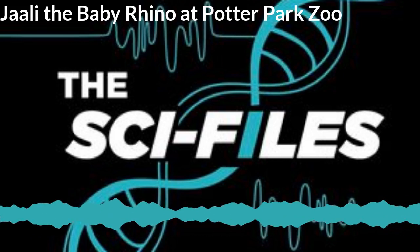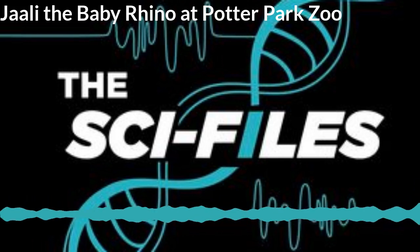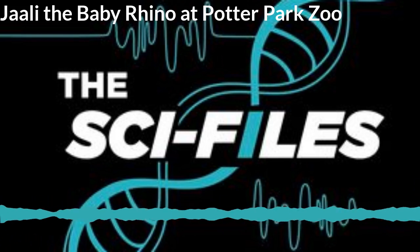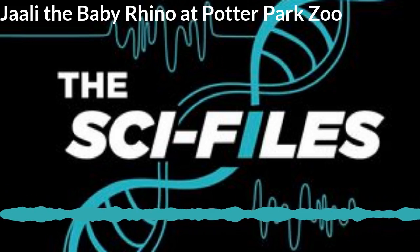WDBM East Lansing. Welcome to the Sci-Files, an Impact 89 FM series focusing on student research here at Michigan State University. We're your co-hosts Chelsea Boudou and Daniel Puentes.